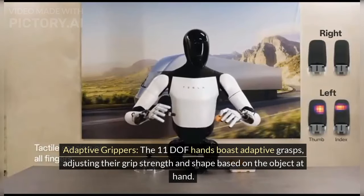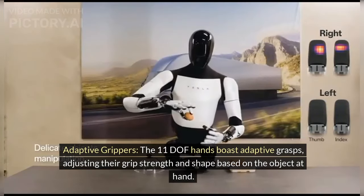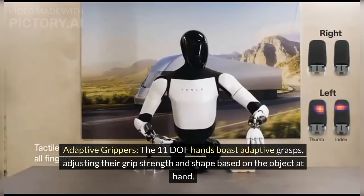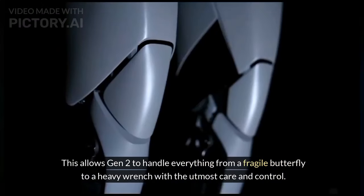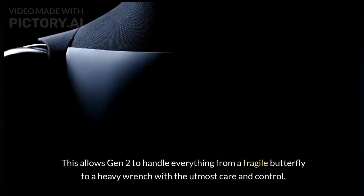Adaptive Grippers — the 11 DOF hands boast adaptive grasps, adjusting their grip strength and shape based on the object at hand. This allows Gen 2 to handle everything from a fragile butterfly to a heavy wrench with the utmost care and control.